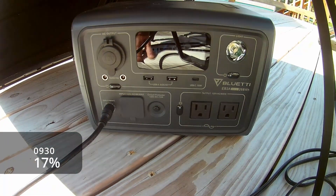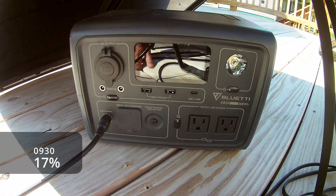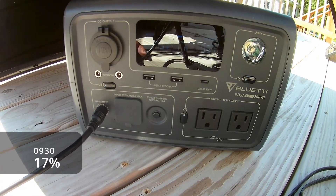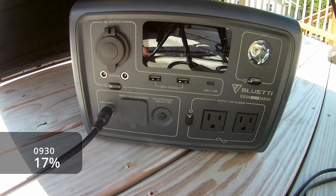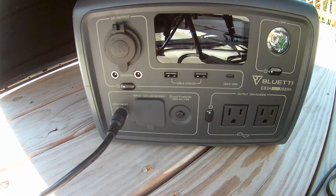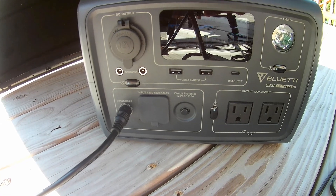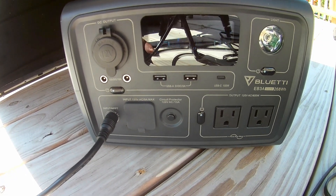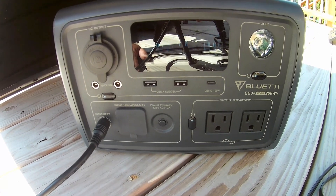Quick update: it's about 9:30 a.m., charging about 41 watts from the 100-watt solar panels, and we're at 17 percent. The fan on the BluEtti was on, which tells me it's getting a little warm from being out in the sun. I've got it under the solar panels, hopefully that'll help shade it. We'll check back in later.